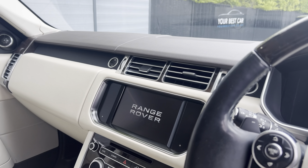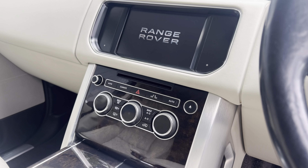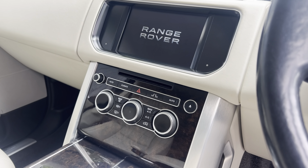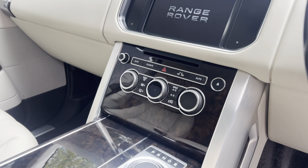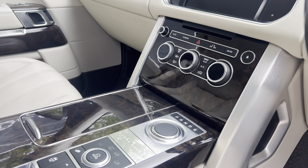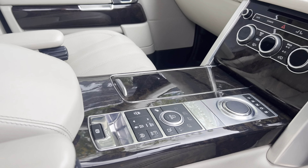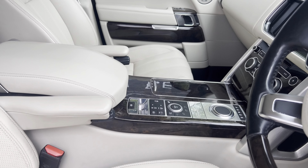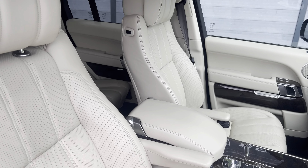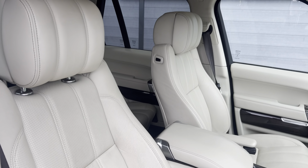Over here you've got your infotainment screen, which gives you access to your DVD player, live TV, sat nav, reverse camera, Bluetooth, DAB — everything you can think of that you'd need is on there. Then you've got your dual climate control, and your heated, cooled, and massage seat options just there. You've got your gear selector, drive mode, and then the air suspension controls just down there.